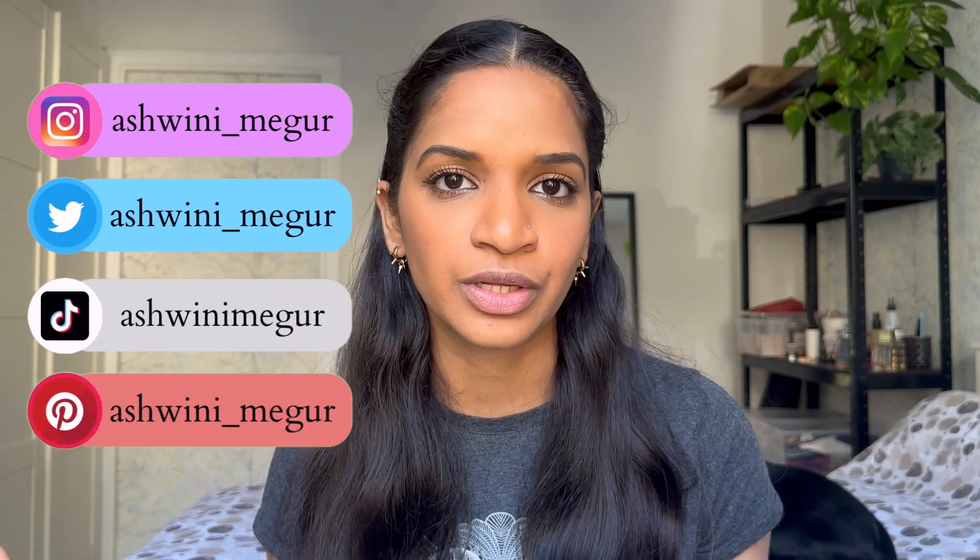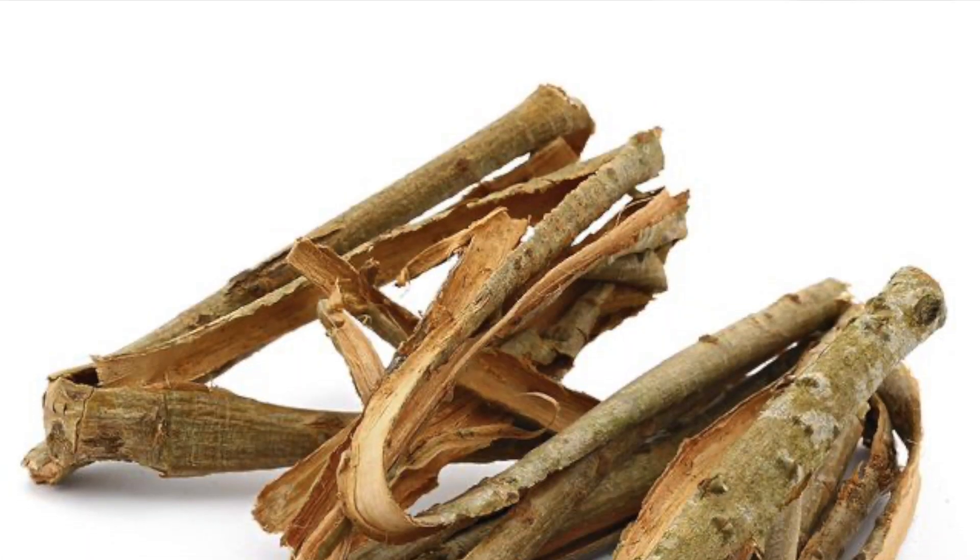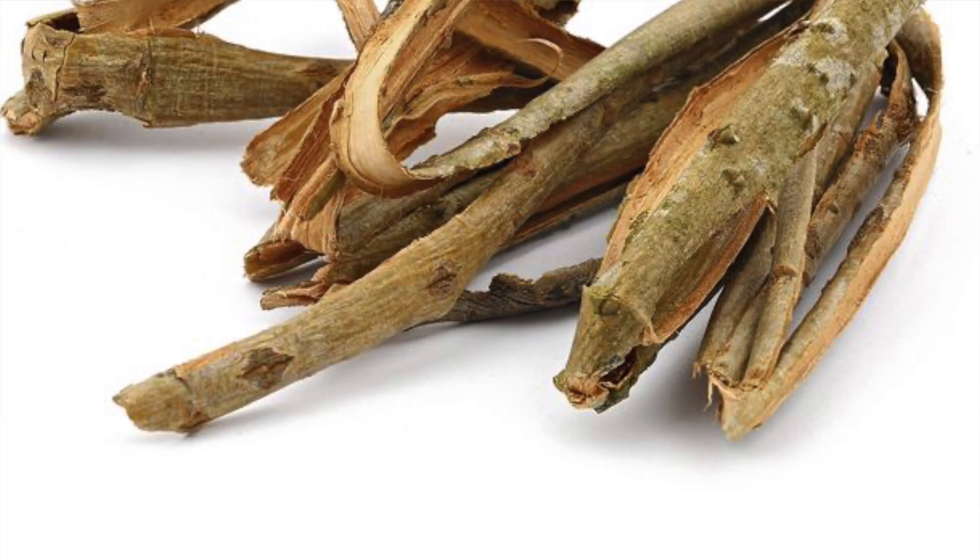Let's jump into the video and start with disclosing all the ingredients present in this formulation. The first ingredient is willow bark extract, which is a natural alternative for beta hydroxy acid, also known as salicylic acid. The difference between alpha hydroxy acid and beta hydroxy acid is that alpha hydroxy acid just sits on the top layer of the skin and exfoliates it, whereas beta hydroxy acid penetrates into the pore and cleanses it from within. Salicylic acid removes the blackhead from the pore very effectively.